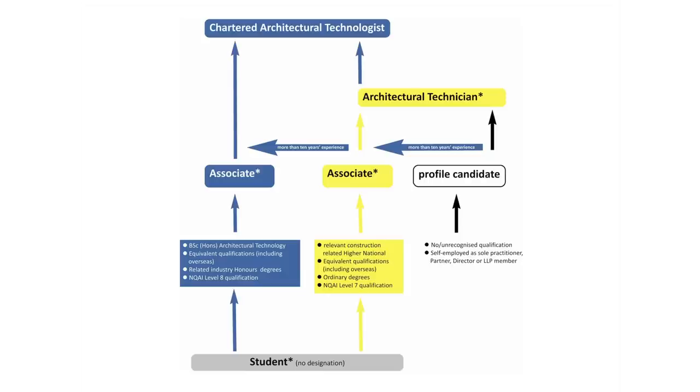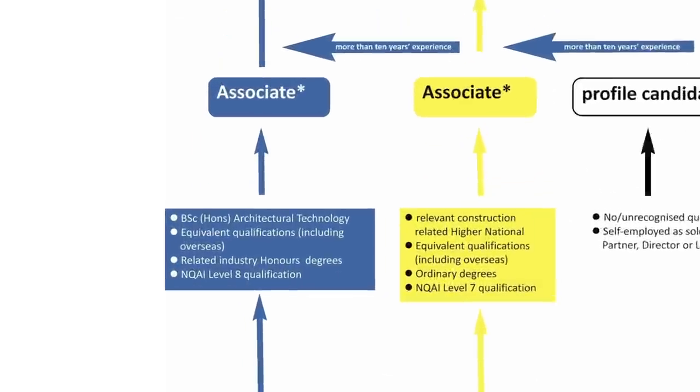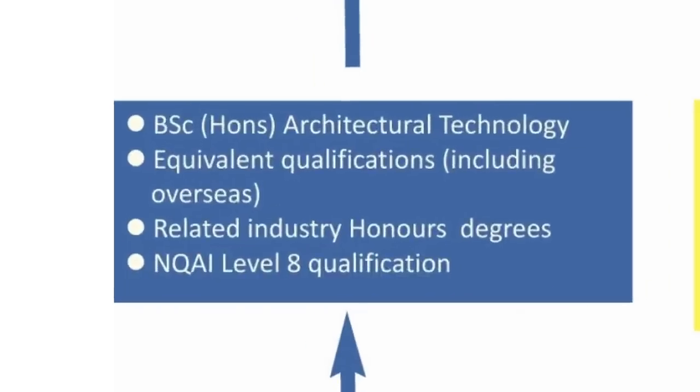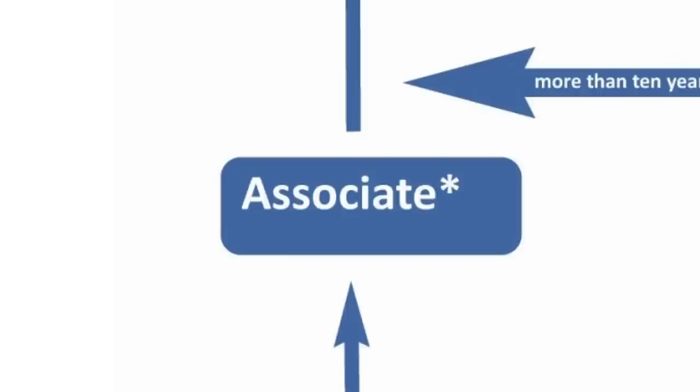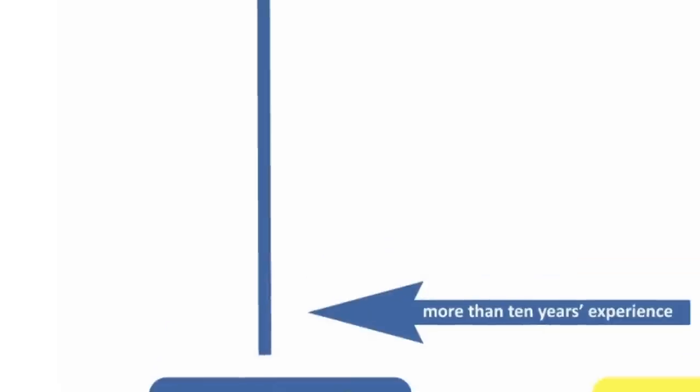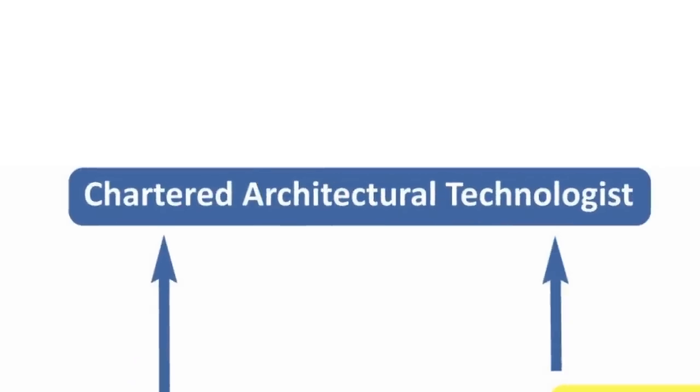We're going to start with routes of progression. Most of you should have a good idea of what route you're going to be following, depending on your experience and educational qualifications. Starting on the blue side of the progression map, anyone with an honours degree that's construction related — it doesn't necessarily have to be architectural technology — as long as you're not offering services to clients, you can be an associate member. That honours degree qualification means you can progress directly to become a chartered member via the technologist's POP record and the professional practice interview process.